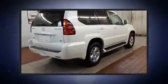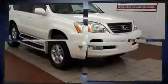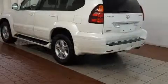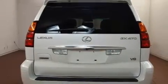Lexus prioritized comfort and style by including leather upholstery, a power seat, automatic dimming door mirrors, illuminated running boards, skid plates, a roof rack, and much more. Lexus ensures the safety and security of its passengers with equipment